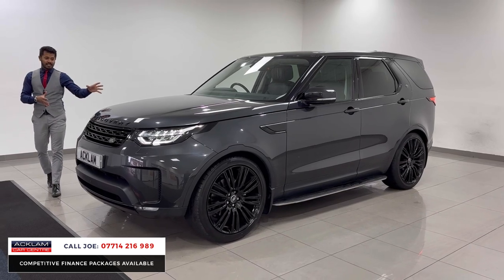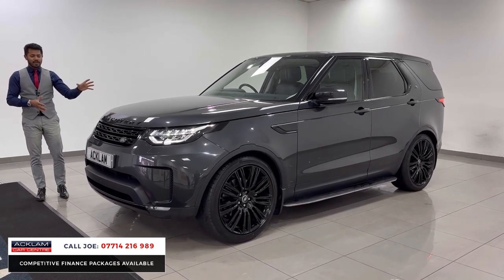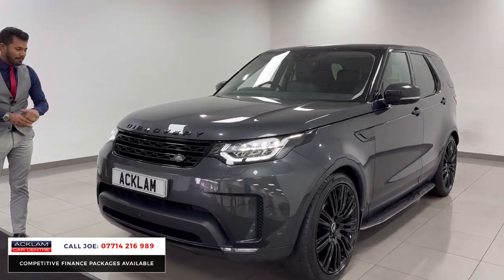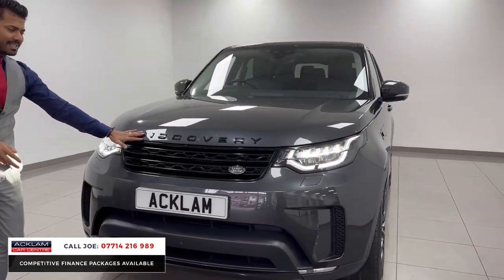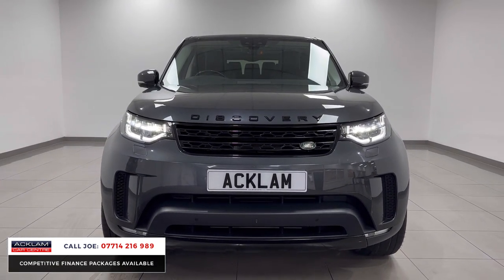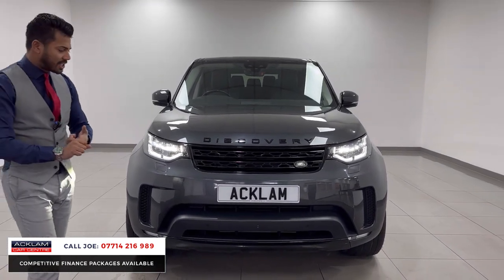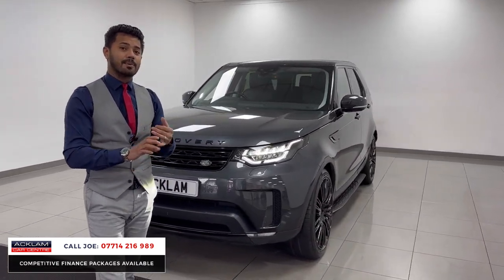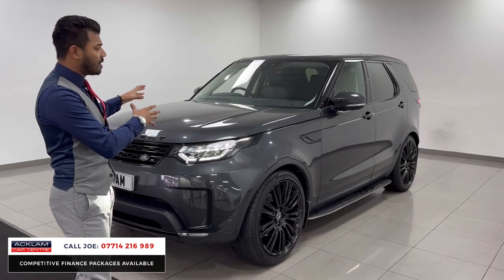On the front you can see the LED style daytime running lights with a full adaptive LED headlight. There's the full black style impact — that's the badges, the grills, the inserts around the bumpers. Front and rear parking sensors, and this car also has the 360 camera system: front camera, side cameras and rear camera, which on this model were not standard.